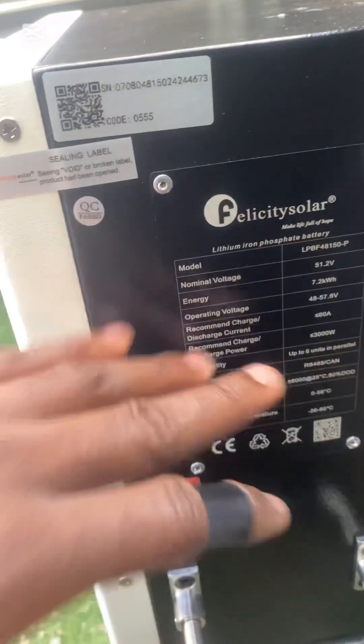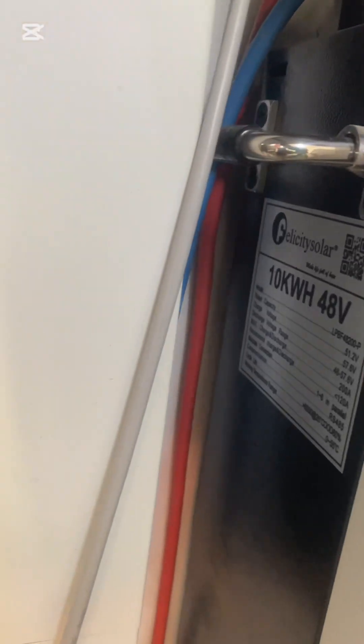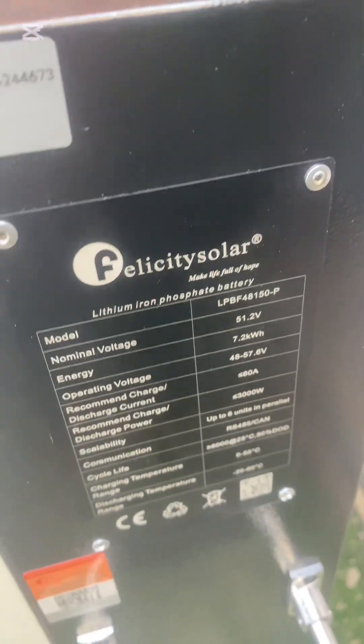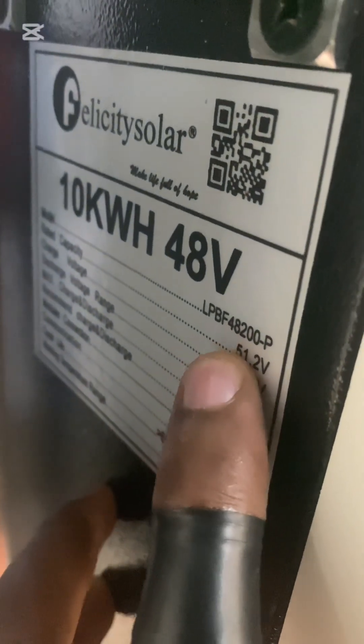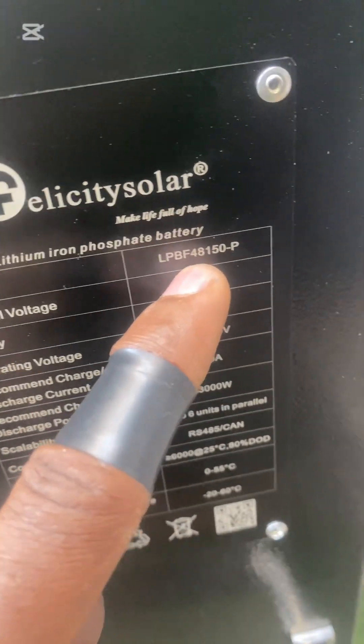This one has a rivet — it's an iron plate with a rivet to hold it — but this is just a sticker. That's how you know the difference: this is 10 kilowatts, this is 7.2 kilowatt, but both of them look the same. I hooked this up in the Felicity app and the F-Solar app is showing 150 amps. 150 amps does not equal 10 kilowatts — 10 kilowatts should be 200 amps, as you can see here: 48V 200P. So this one showing 150 amps means 48V 150 — that's the correct value for 7.2 kilowatt.